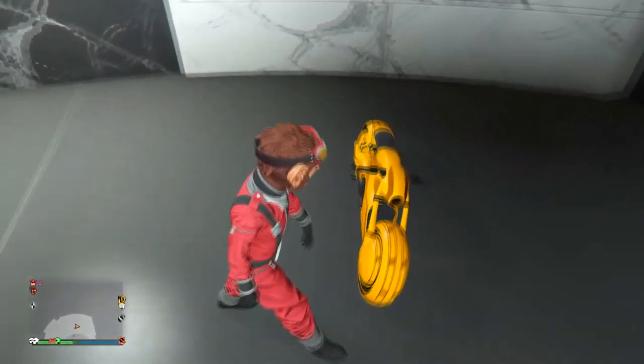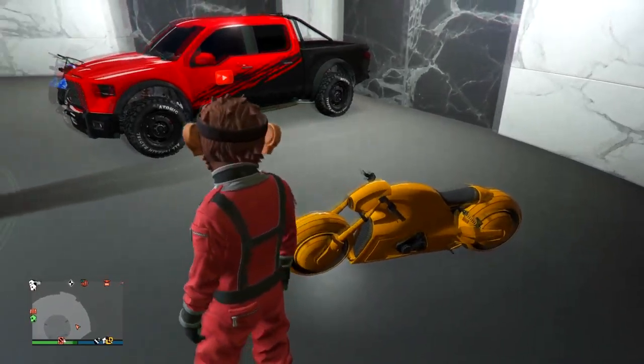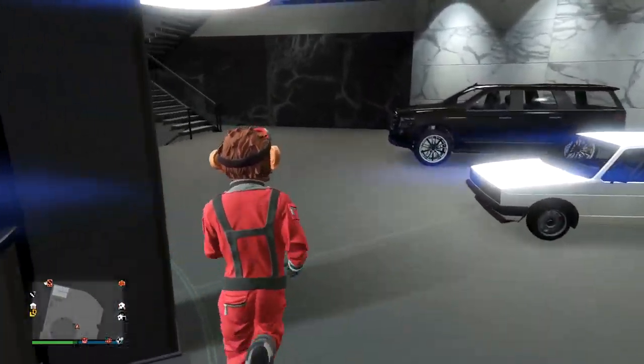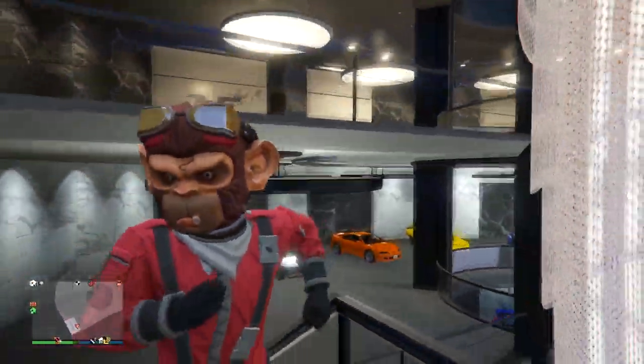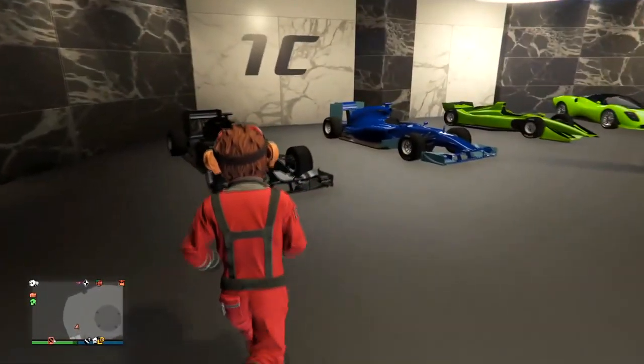Here's the Karakara, this big old Raptor truck. A few videos ago I parked it in the water so I had to call Mors Mutual Insurance to pick it up. And here's the Shotaro — the Tron bike as people mostly call it. I believe I have some more cars up top. This office garage was such a good purchase, so many vehicles you can fit in here.